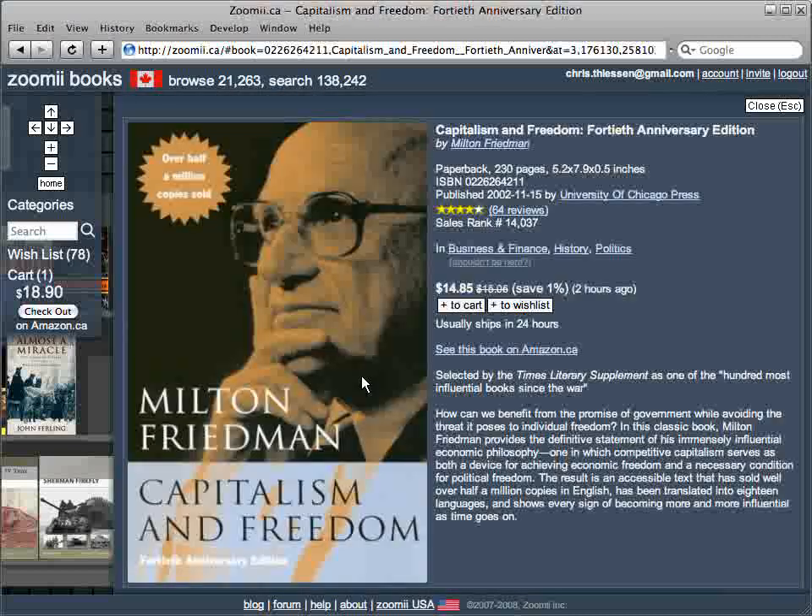When a book catches your eye, just click on it. That gives you a close up on the details, and from here you can add it to your cart or wishlist. I'll add it to my cart. If you'd like even more details, there's also a link to see the same book on Amazon.